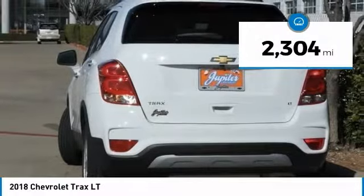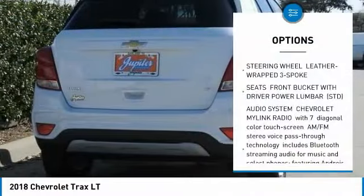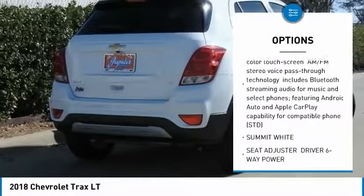This vehicle has less than 3,000 miles. Here are some of this vehicle's great options: remote engine start, steering wheel audio controls, and anti-lock braking system.